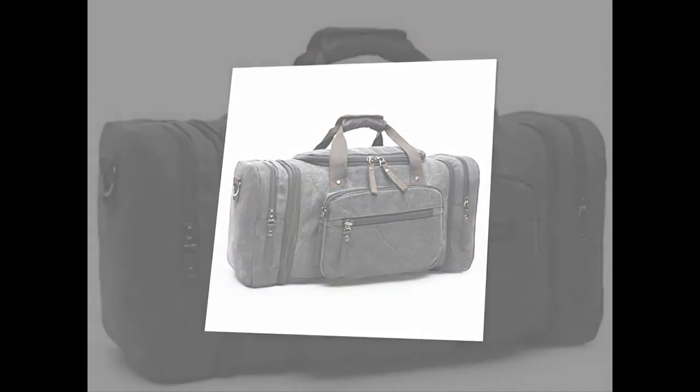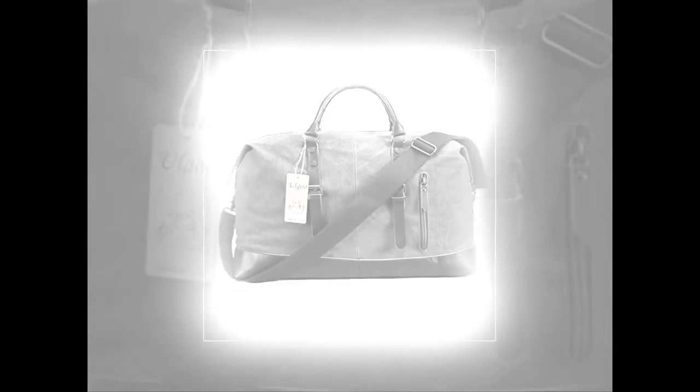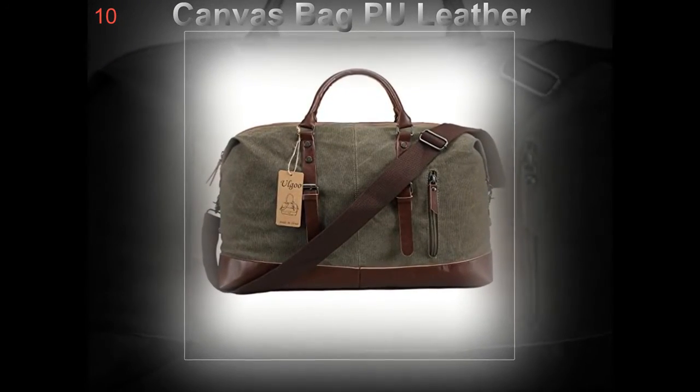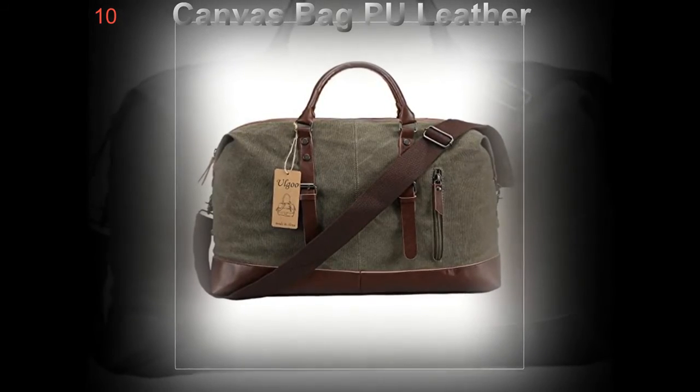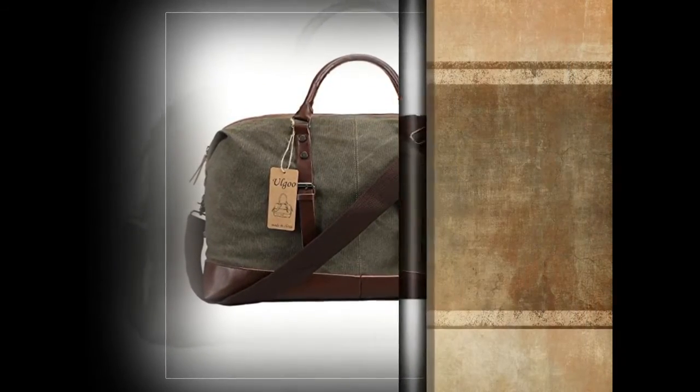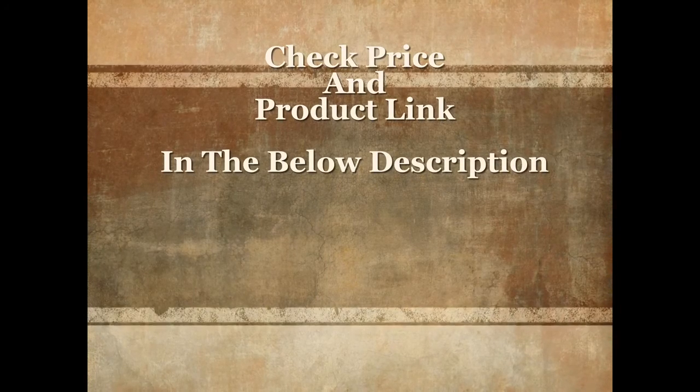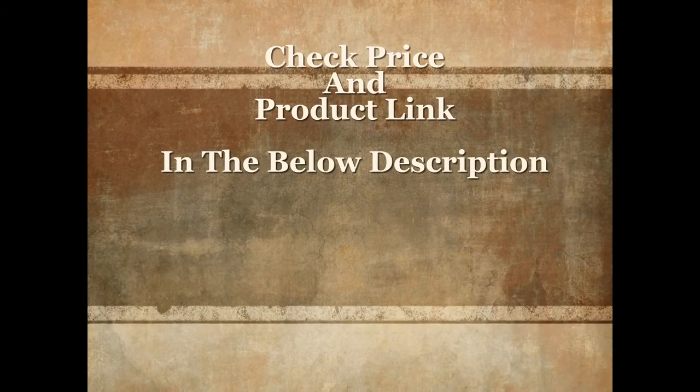One practical tip is to consider what items you want to carry aboard in your duffel bag and what kind of bag is best suited to your needs, depending on what items you prefer to carry aboard. For more details and current price, check the product link in the description below.